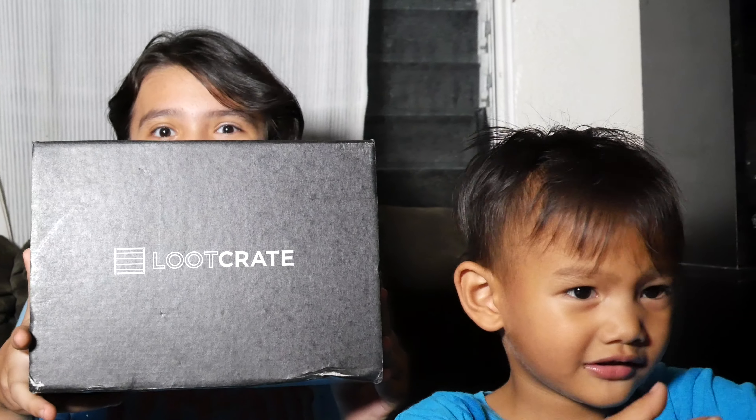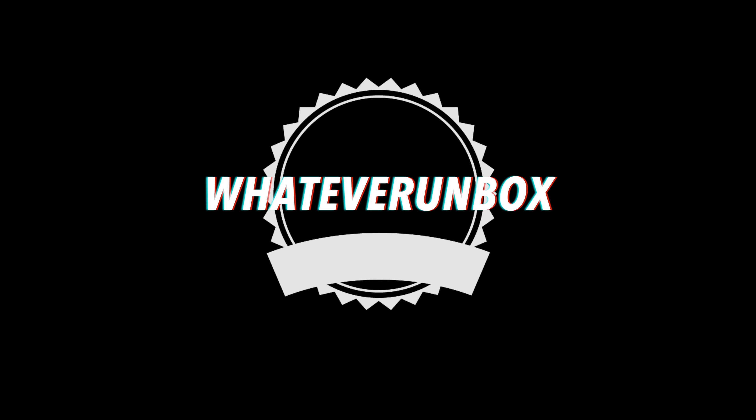Hey Youtubers, Fiona here and it's the end of the month again — Lootcrate time! To those of you that don't know it yet, Lootcrate is a monthly subscription that's around $20, and it's a box full of nerdy stuff. This month's theme is... Invasion!